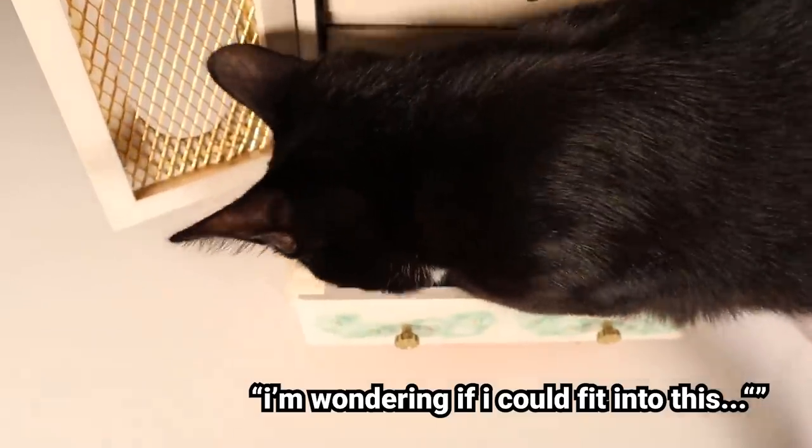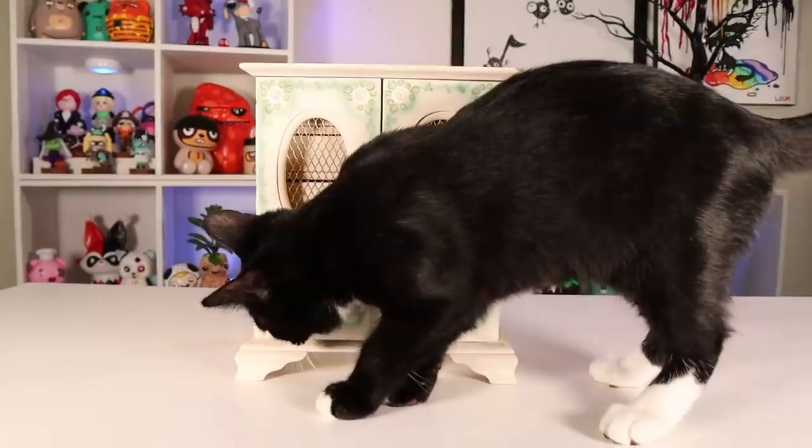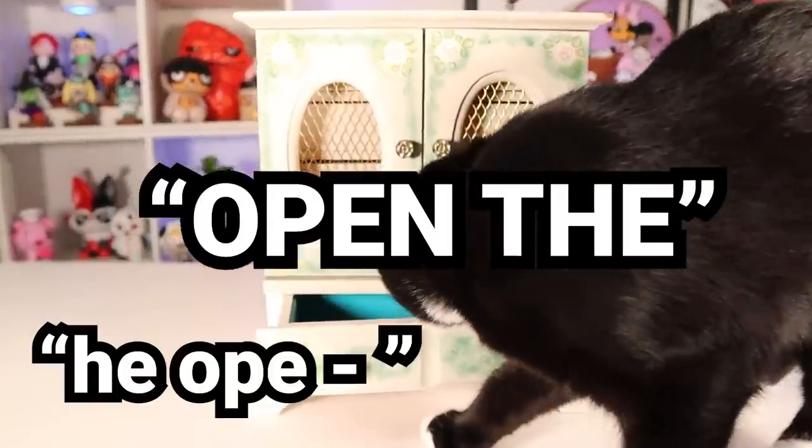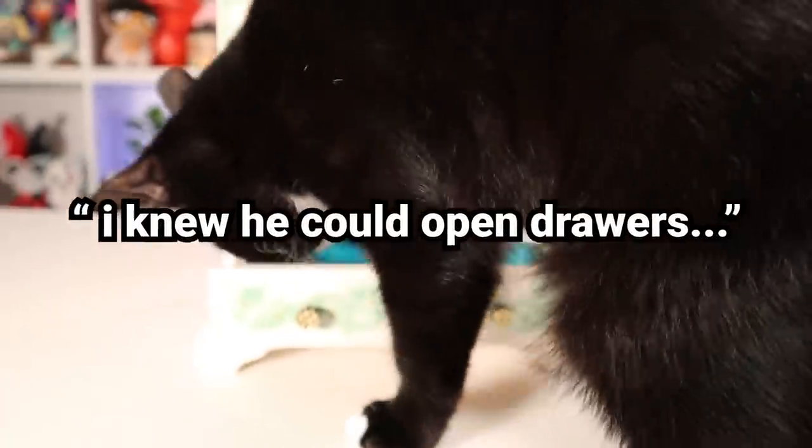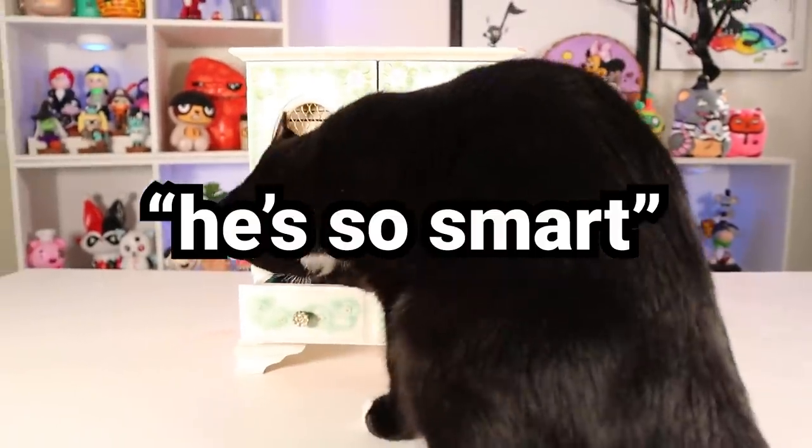I'm wondering if I can fit into this. Can I fit into this? Oh my god! I knew he could open drawers. That's so smart. Silencio, por favor.